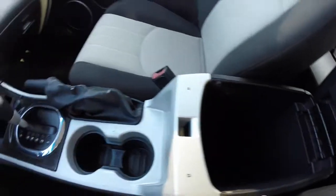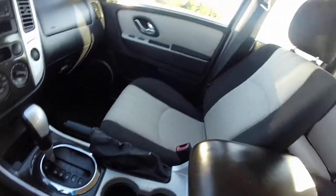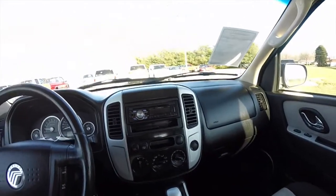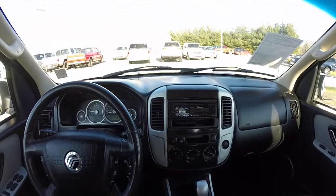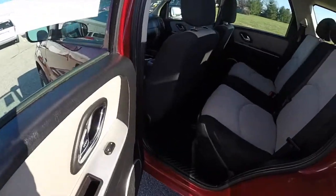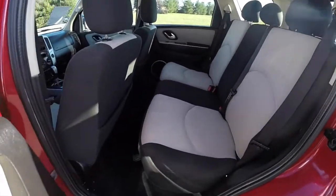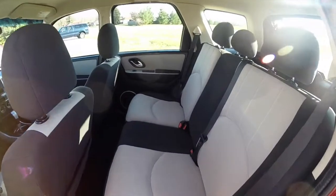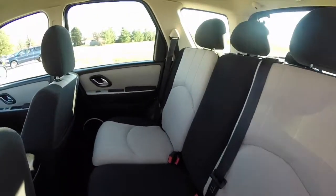There's a generous amount of storage in the center console. Taking a look at the rear seat — it seats three across with adjustable head restraints on all three passenger seating positions, and features a 60-40 split folding bench seat.